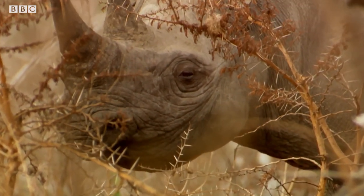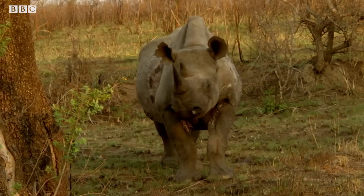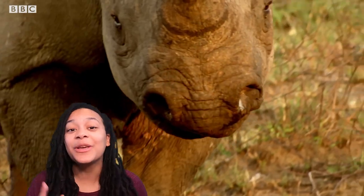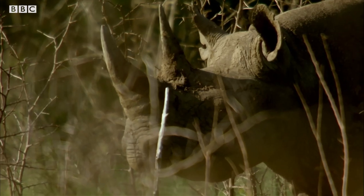Did you know that rhinos don't have very good eyesight? Instead they have excellent hearing and a really sharp sense of smell. They can even find each other over huge distances just by using their noses.